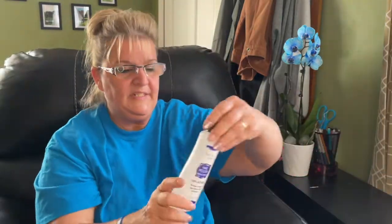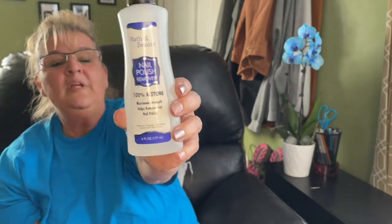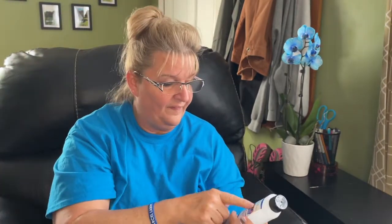We needed nail polish remover so I picked this up — probably not the best price at $1.25 for six fluid ounces, but it's 100% acetone. Since I paint with nail polish now, it works well for fixing mistakes.